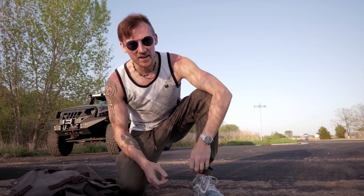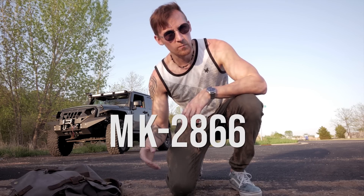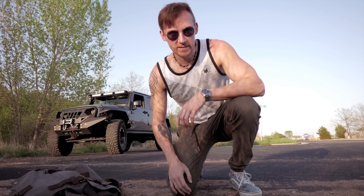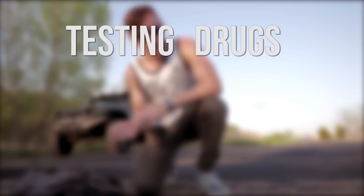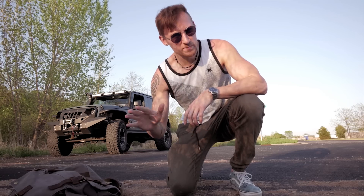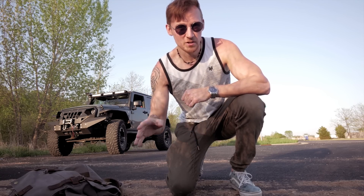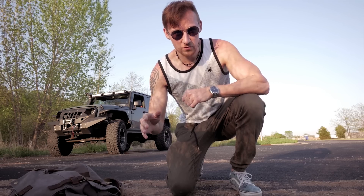What's up YouTube? Paul Fadiga here. So I went online this week and I bought MK2866 from four different research chemical websites. I'm going to spare you the scientific mumbo-jumbo and just tell you MK2866, also known as Ostarine, is a performance enhancing drug.